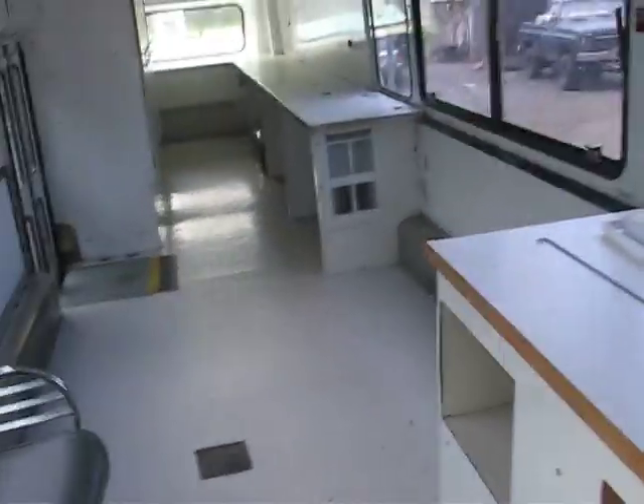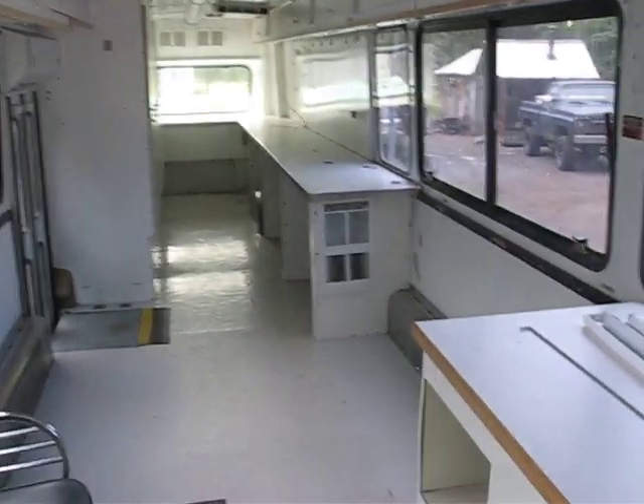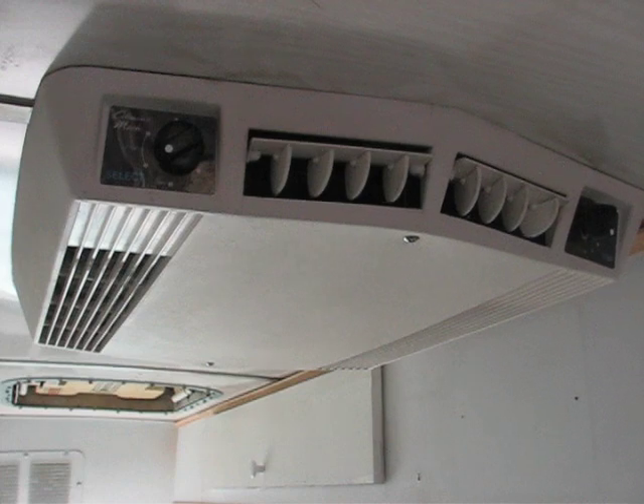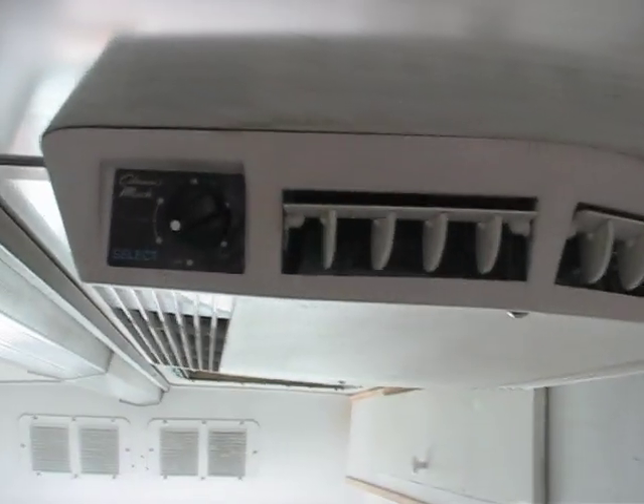To get inside, you can see that it was obviously set up for some type of a mobile command post. Covered throughout. Cabinets with slide-out drawers. There are air conditioning units — two identical Coleman Max.